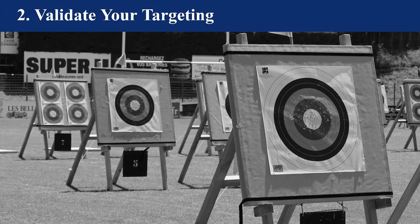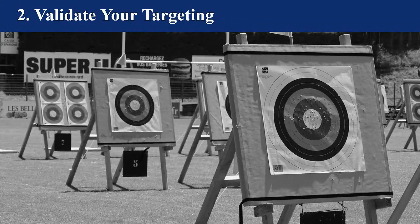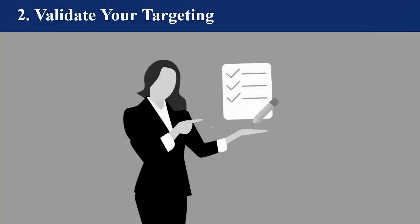So how do you know if it's the right message or the right target? One method, if you already have a customer database, is to validate your current targeting hypothesis against your best customers. You want to take your existing targeting features and build a survey that inquires about those features and automatically administer it to your best customers — your happy referrals, people who keep coming back. These are customers that show you they're into you and that they're loyal.